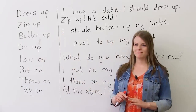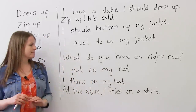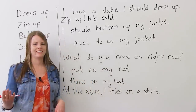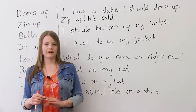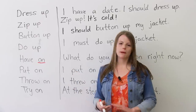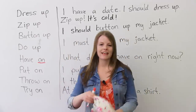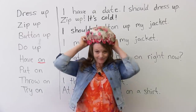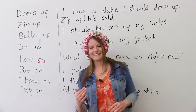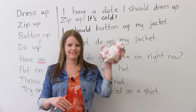'Have on.' What do you have on right now? It means the same thing as wearing. 'What are you wearing?' and 'What do you have on?' are the same question. Pay special attention — the preposition is 'on.' What does Emma have on right now? Emma has a hat on. Well, it's not exactly a hat — it's a shower cap. I like to take baths, so this is for the shower.